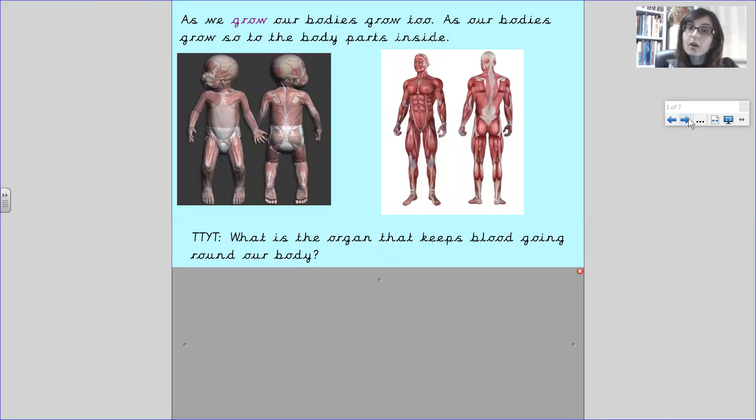As we grow, our bodies grow. As our bodies grow, so do the body parts inside. For example, all our organs like our heart and our lungs and our liver and kidneys, and the muscles as well as our bones.